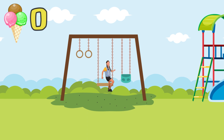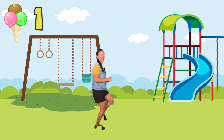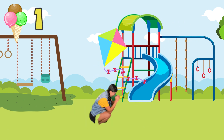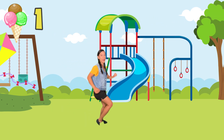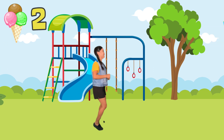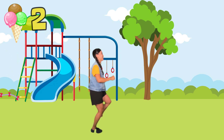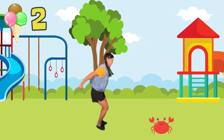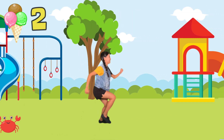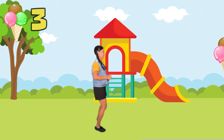Level two! Punch the ice cream! Watch out for the kite! Ooh, ice cream! Jump! Punch the ice cream! Ooh, another one!